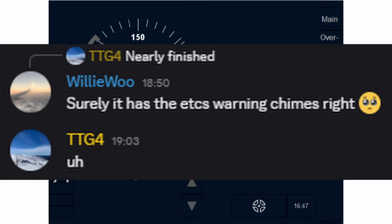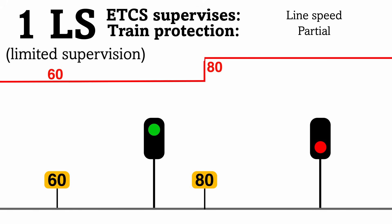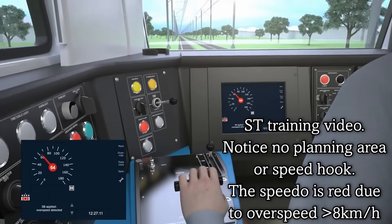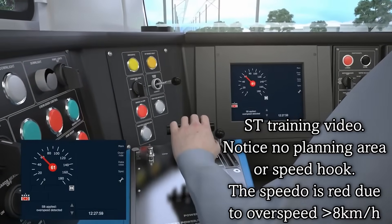Discord user WillyWoo requested that I use the overspeed alarm somewhere in the video — this is what a driver hears when they speed under ETCS control. By the way, you should join my Discord server; link in the description. Level 1 can also be used in a cheaper setup where only speeds and a select few important junctions are monitored, not signals. This loses the benefits of eliminating signal braking distance and emergency brake trips when signals are passed at danger, and as ETCS onboard computers don't receive enough information about the line, they do not display a speed hook or a planning area, as there are many cases where the ETCS supervised speed is much higher than the actual safe travelling speed.